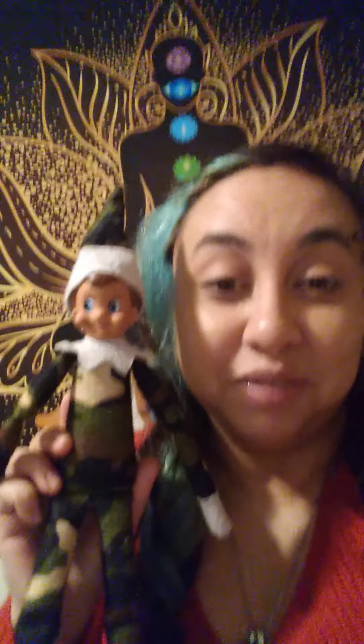Number six: they are keeping watch for Christmas. Number seven: children are not allowed to move the elf. Number eight: if they are moved by your child, your child has to write an apology letter to the North Pole. So those are the rules on the Elf on the Shelf, and that's some background on it.